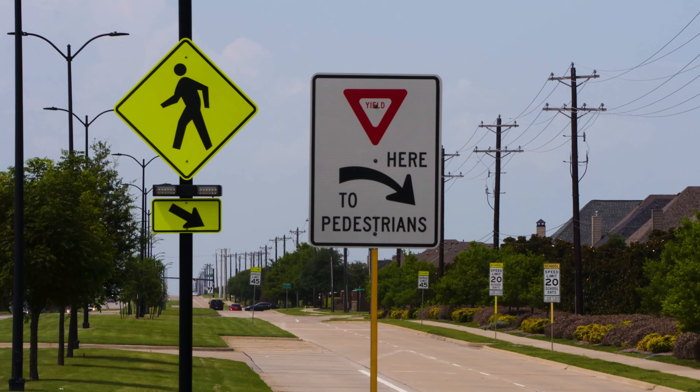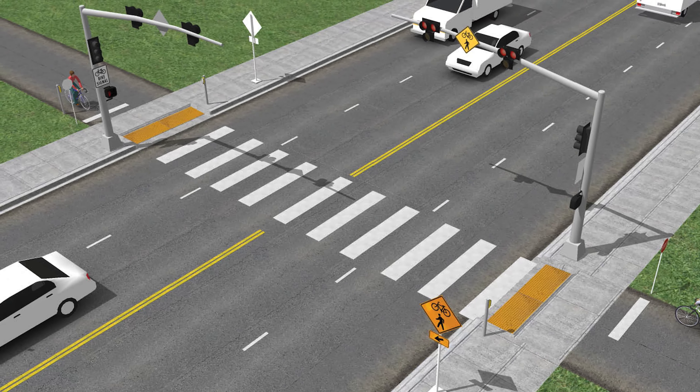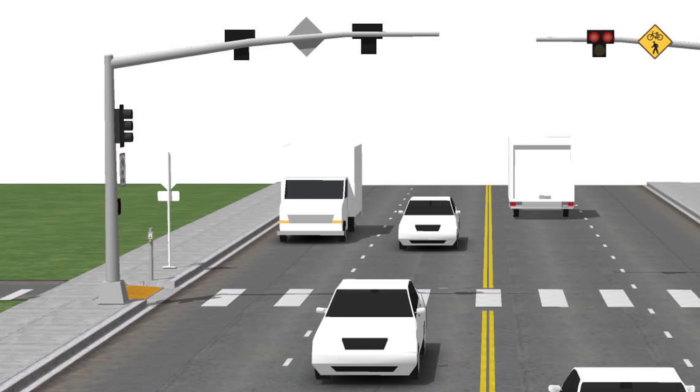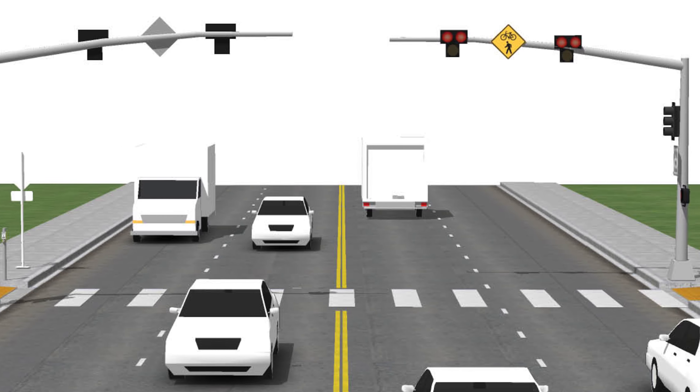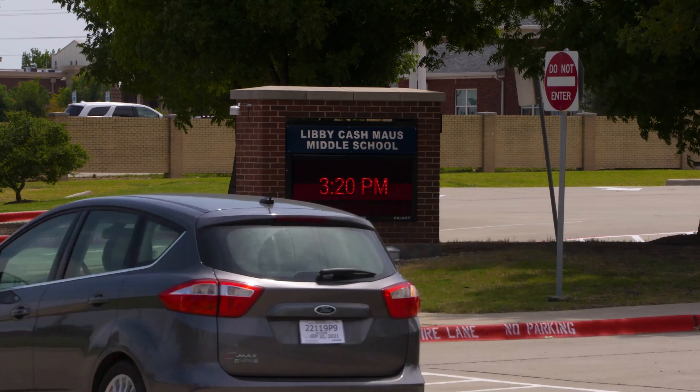It operates similar to how a pedestrian crossing does at a signal. But when a pedestrian wants to cross, they can activate the signal. Once activated, the light will first turn yellow to slow drivers, then turn red to stop drivers. After a set time, the light will flash red so drivers will stop and look for pedestrians before proceeding through the crosswalk. Then the signal will turn dark until activated again.